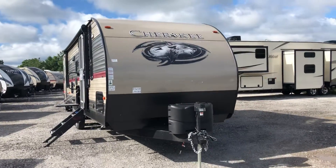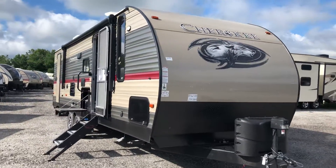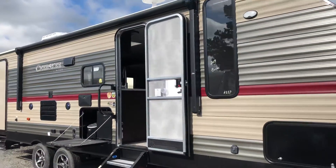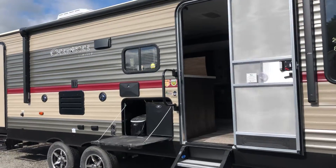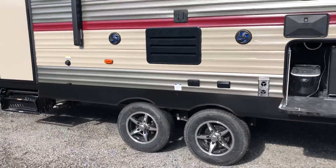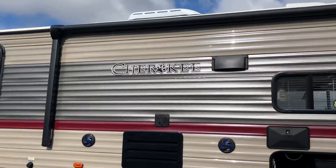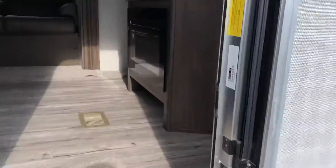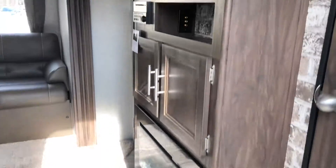Hey guys, Cody from Tri-State RV here. Today we're looking at the all-new 2019 274 DBH. It's got the outside bar area with ice maker and fridge, new alloy wheels, power awning, and a step system with a fury fireplace.